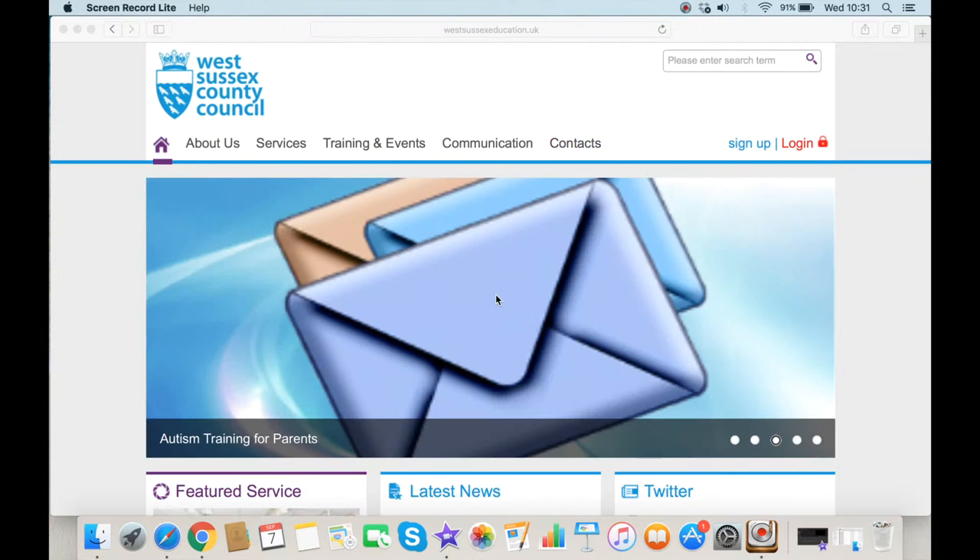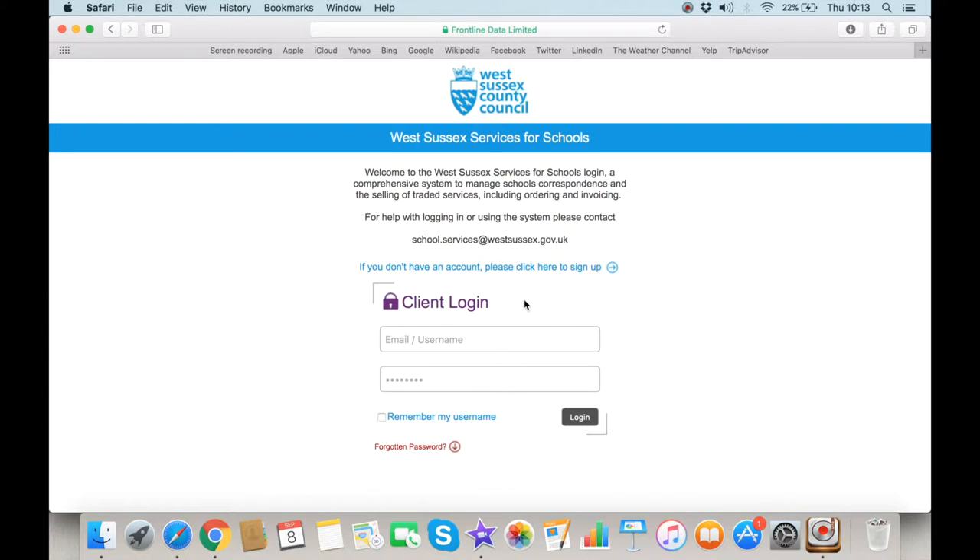In order to access specific details regarding services your school has procured, you will need to log in and view via your school's dedicated home page. This is done by clicking on the login option at the top right of the page. The first time you log in, you will be required to change your password — it will need to contain a mix of letters and numbers. You will then be required to read and accept the terms and conditions of the acceptable use policy by entering your full name and clicking I Accept.